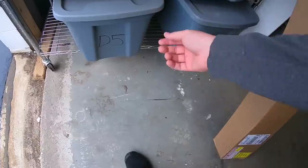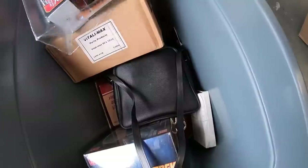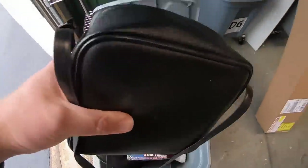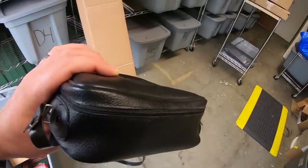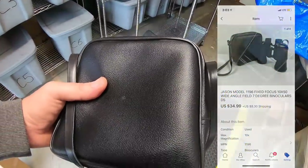Next thing is a pair of binoculars. I picked these up probably two months ago at a garage sale and paid $5 for them. They sold for $34.99 plus shipping.